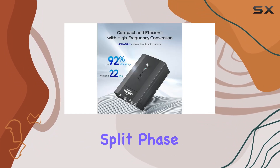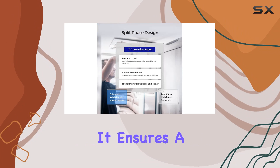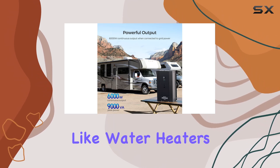What sets this apart is the split-phase design, tailor-made for North American 50A/120-240V split-phase applications. It ensures a seamless 240V output when supplied by a split-phase source, preventing heavy loads like water heaters from draining your battery.